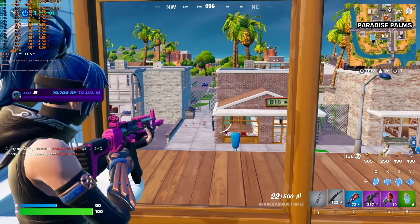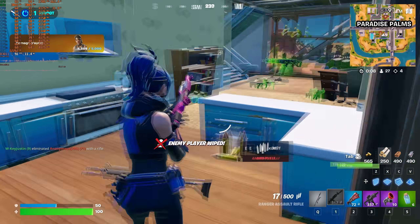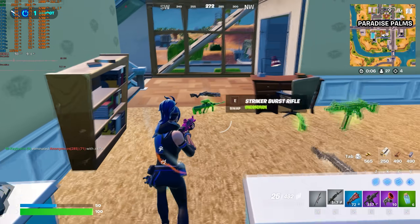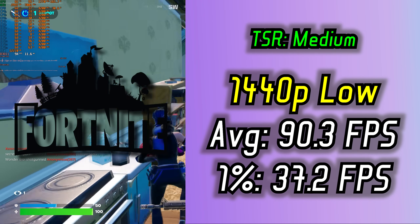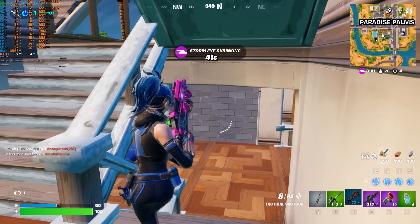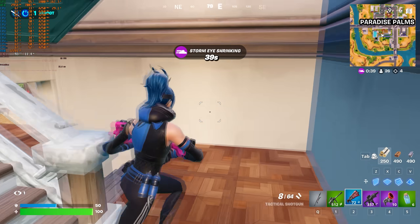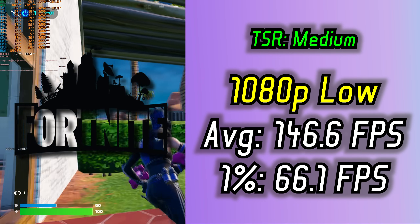I also tested Fortnite, which is a great indicator of overall PC combo capabilities. At 1440p low with TSR on medium, we experienced some micro stutters, which was disappointing. But at 1080p low with TSR on medium, just look at the numbers — quite impressive!